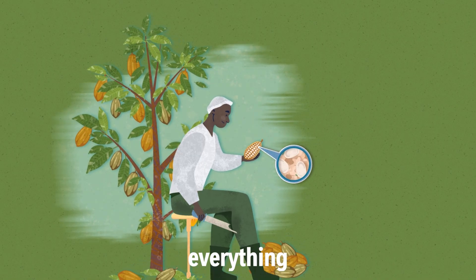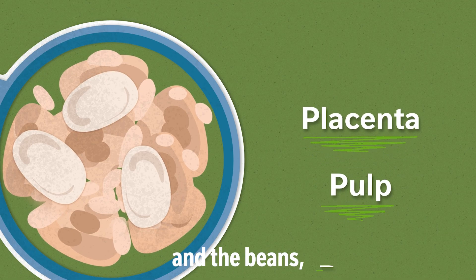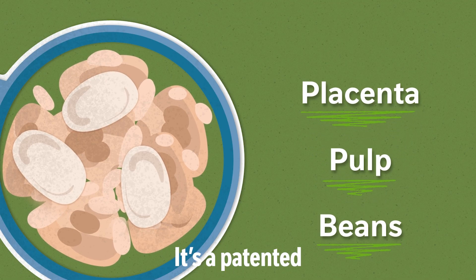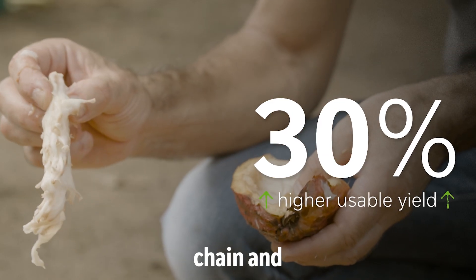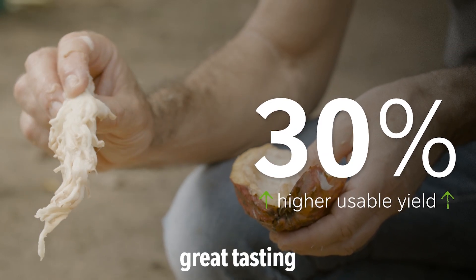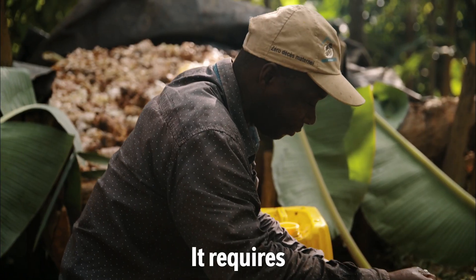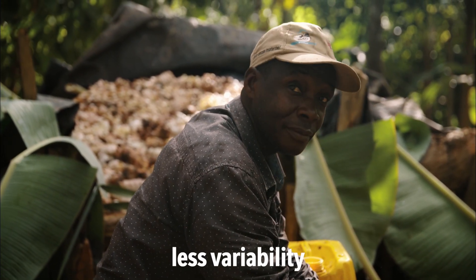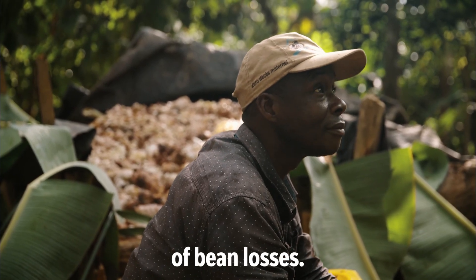With the new process, everything from inside the pod is collected — the placenta, the pulp and the beans as a wet mass — a patent solution to reduce losses along the value chain and still deliver great tasting chocolate. It requires less labour by the farmer, less variability of bean quality, and less chance of bean losses.